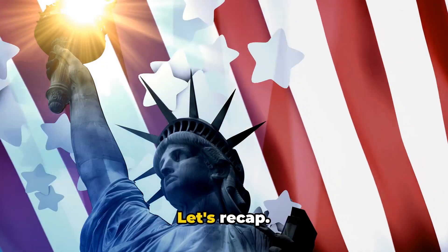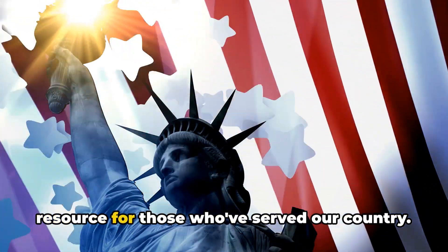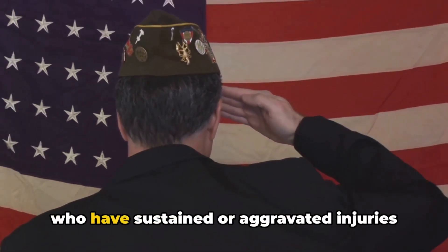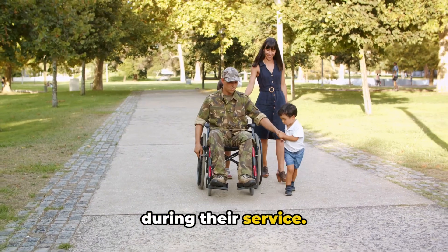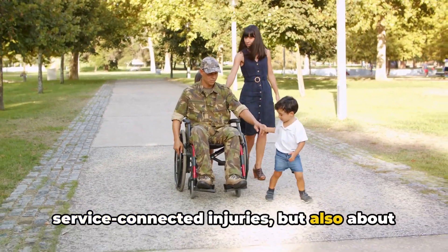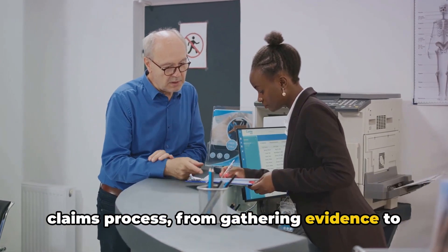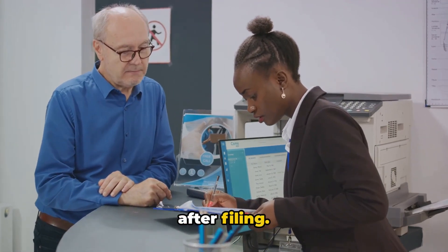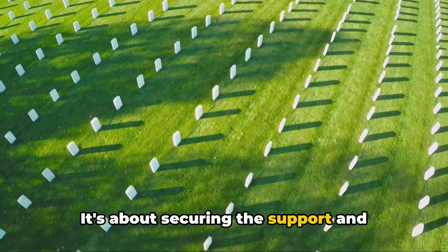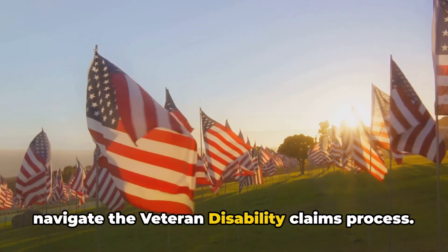We've covered a lot of ground today. Let's recap. We kicked things off by introducing veteran disability claims — a crucial resource for those who've served our country. We then covered what these claims are: benefits for veterans who have sustained or aggravated injuries during their service. We discussed eligibility, noting it's not solely about service-connected injuries but also about how those injuries impact your life and livelihood. Then we walked step-by-step through the claims process, from gathering evidence to filing and what to expect after filing. Understanding this process is vital not just for veterans, but for their families too — it's about securing the support and compensation deserved for the sacrifices made.